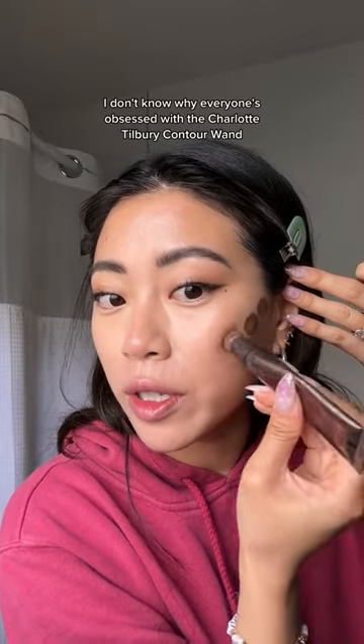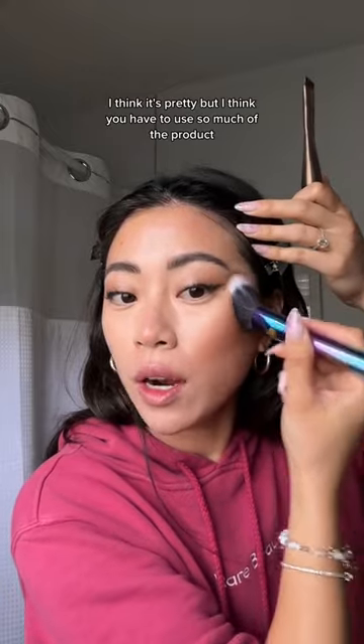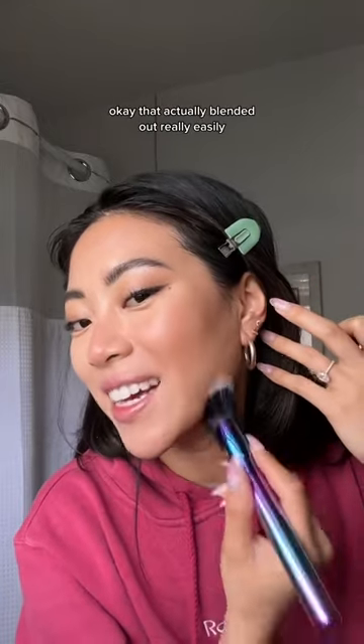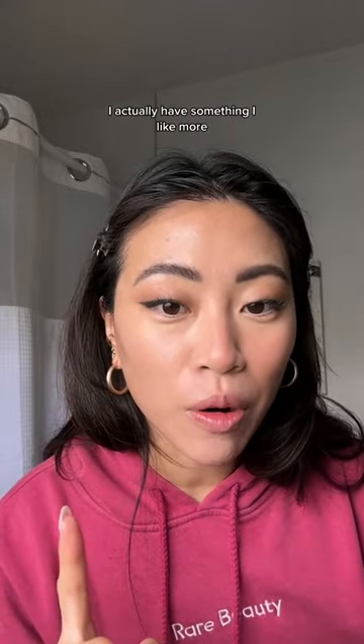I don't know why everyone's obsessed with the Charlotte Tilbury contour wand. I think it's pretty, but I think you have to use so much of the product. Okay, that actually blended out really easily, but I've only used this a couple times and I'm almost out of it. I actually have something I like more.